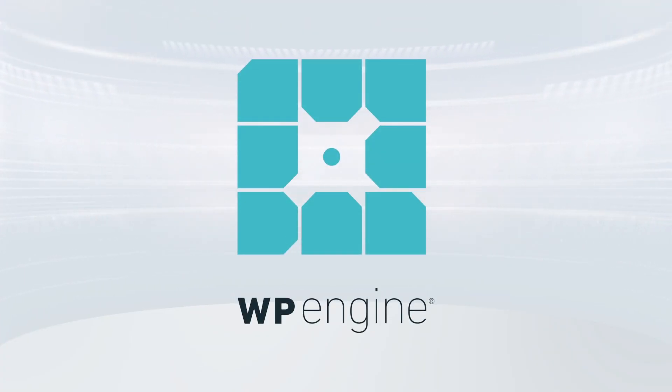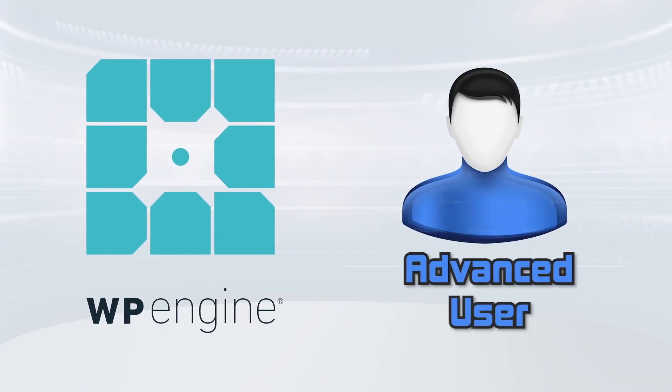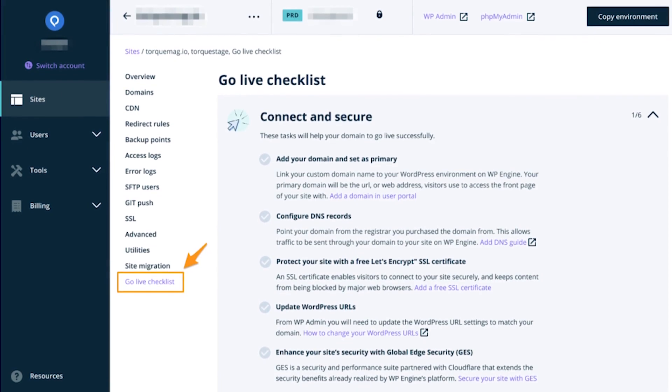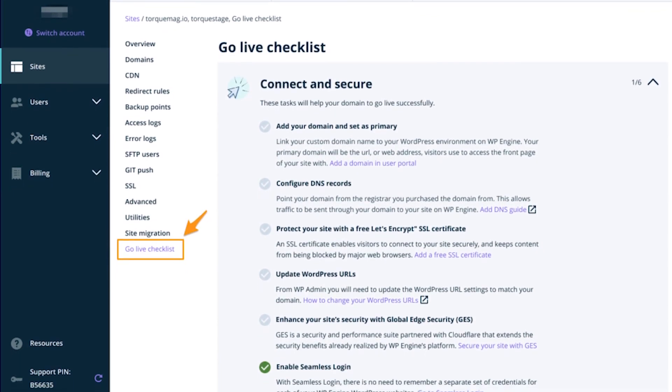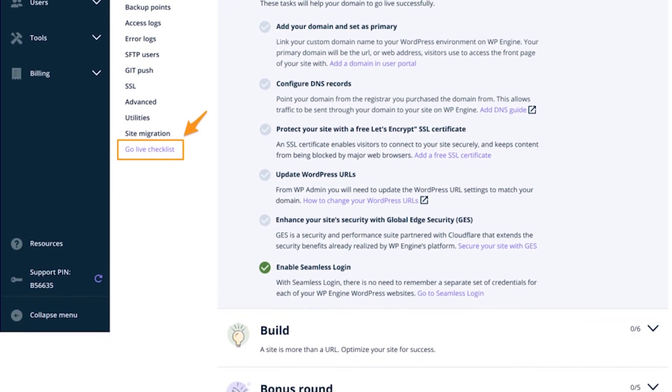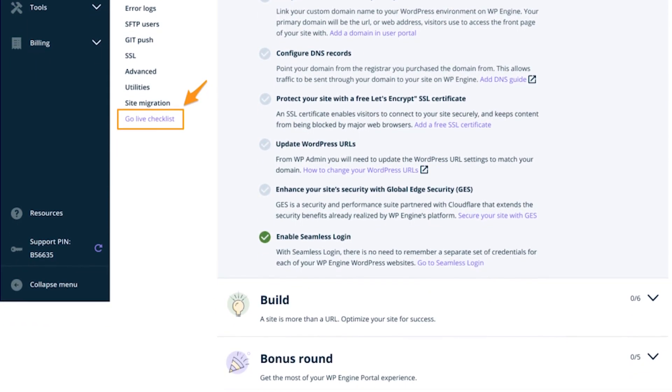One thing to note is that WP Engine is definitely more suited for advanced users — there is a steep learning curve. But if you're willing to put the time in, there is a plethora of information like checklists and a robust knowledge base that can help you get started and troubleshoot any issues as you go along.